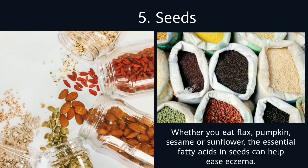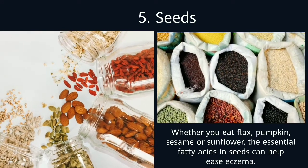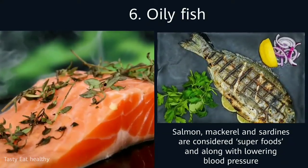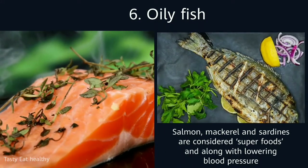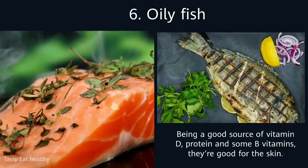5. Seeds. Whether you eat flax, pumpkin, sesame or sunflower, the essential fatty acids in seeds can help ease eczema. 6. Oily Fish. Salmon, mackerel and sardines are considered superfoods and along with lowering blood pressure and being a good source of vitamin D, protein and some B vitamins, they're good for the skin.